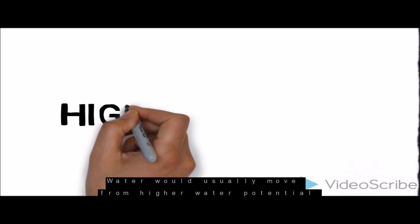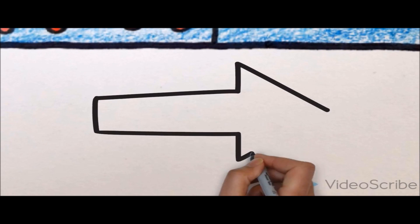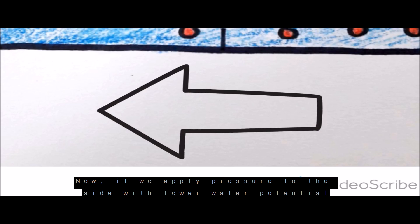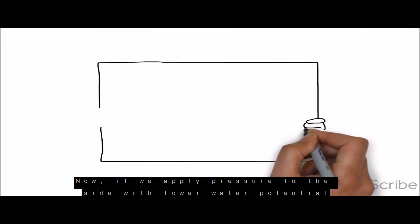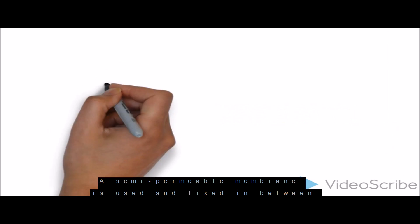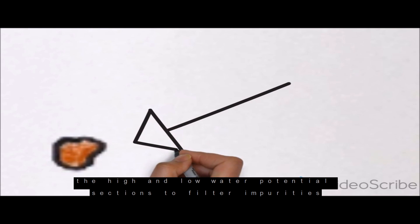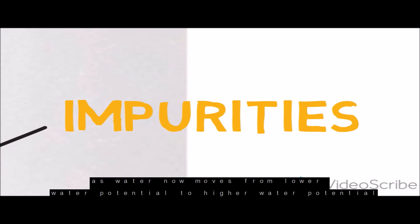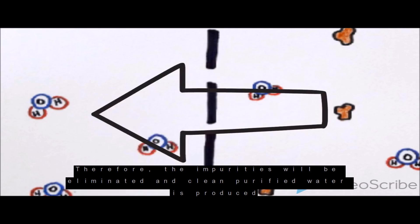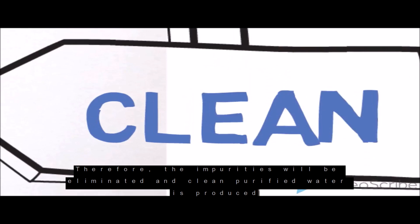Water would usually move from a higher water potential to a lower one through a membrane. Now, if we apply pressure to the side with lower water potential, you will get the reverse effects. A semi-permeable membrane is used and fixed between the high and low water potential sections to filter impurities as water moves from lower water potential to higher water potential. Therefore, the impurities will be eliminated and clean purified water is produced.